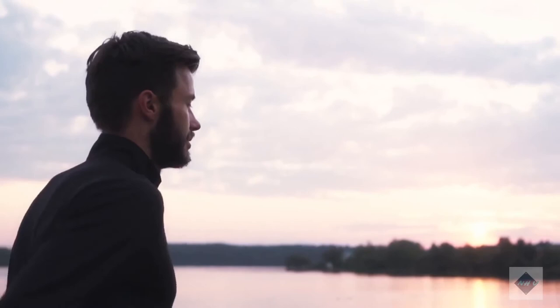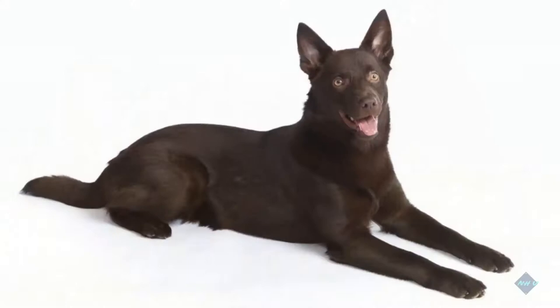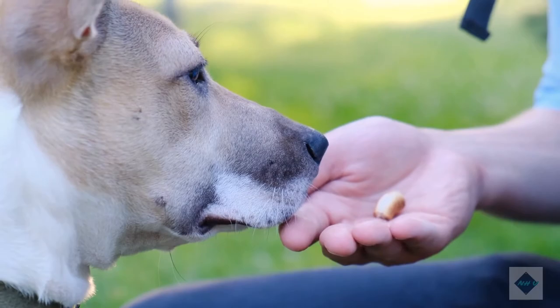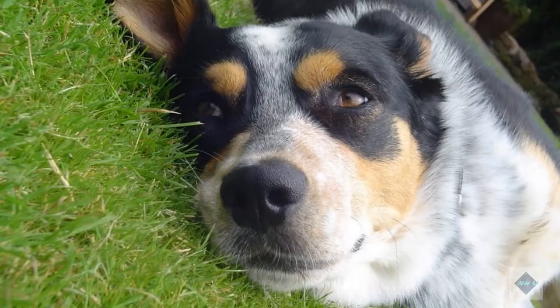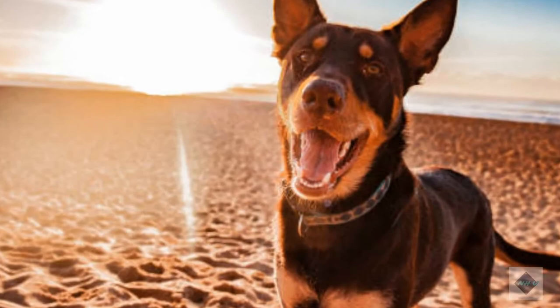Like most herding breeds, Australian Kelpies are extremely smart and biddable. In fact, the breed's intelligence rivals that of the famed Border Collie. Kelpies can be trained to do just about anything, and they are eager to learn new skills. Training is an excellent way to put a Kelpie's powerful brain to work and can go a long way toward fending off boredom. Positive reinforcement methods like clicker training give great results with a Kelpie. Australian Kelpie puppies need lots of socialization early on in life to ensure they will be accepting of friendly strangers and comfortable in an urban environment. The breed may bark excessively, especially if not trained to cease once the alarm has been appropriately sounded.